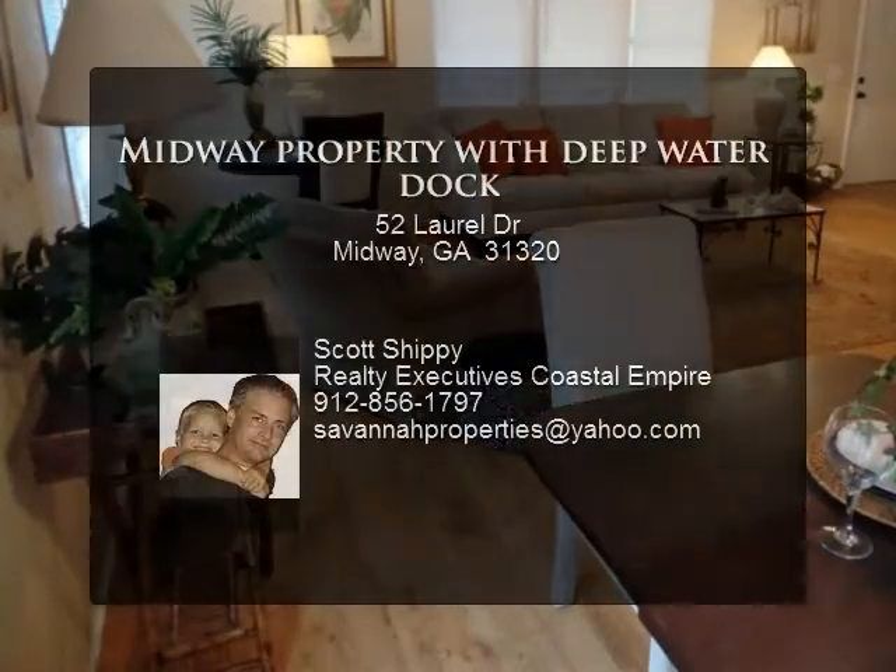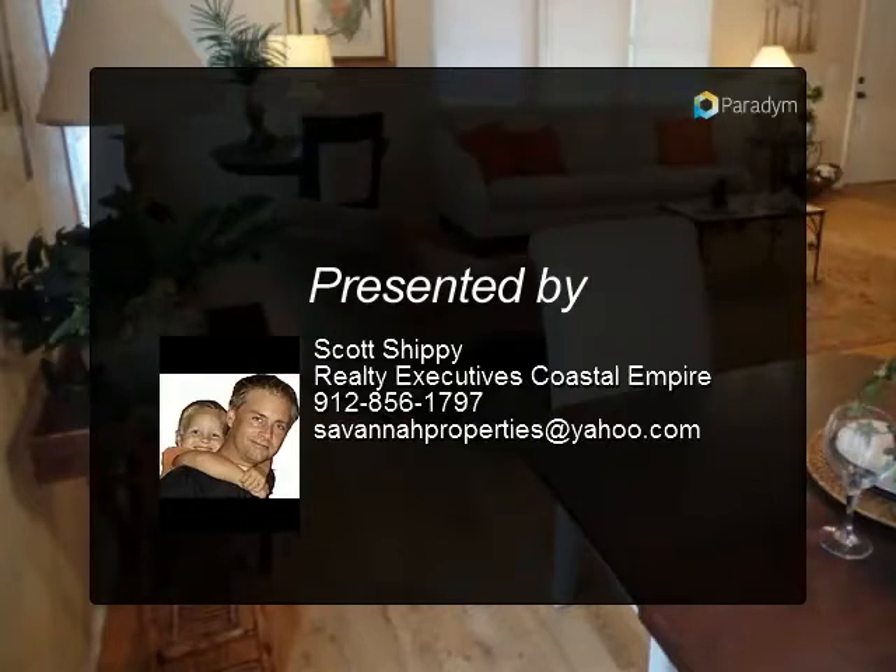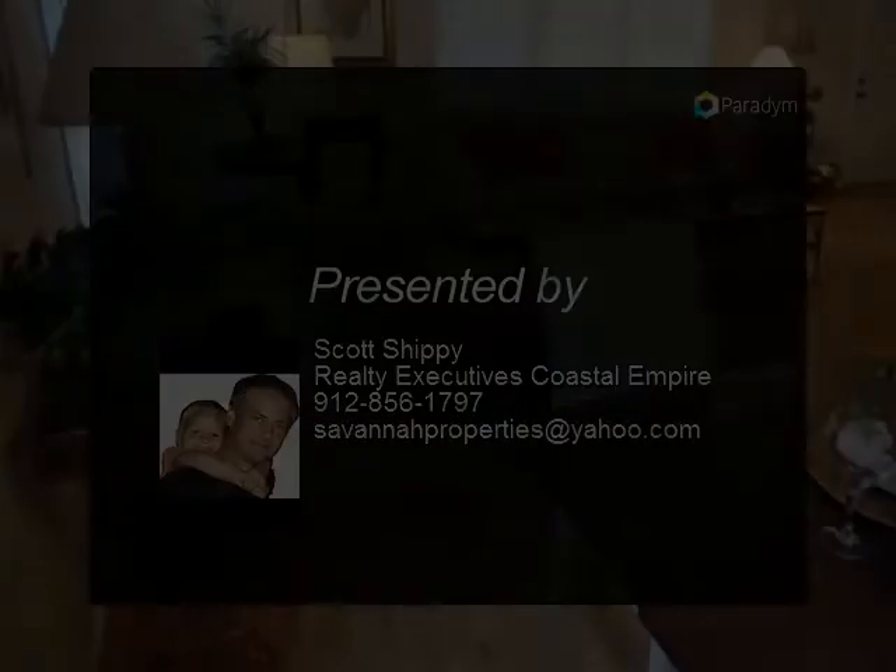The midway location is approximately 20 minutes from the Savannah Highway 204 exit and very convenient for hunter or outdoor-focused families.